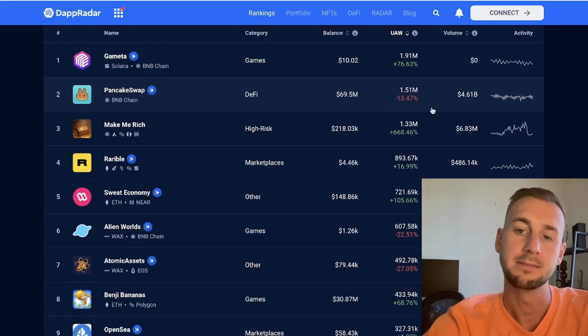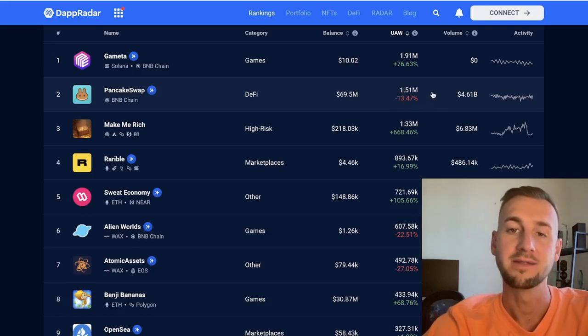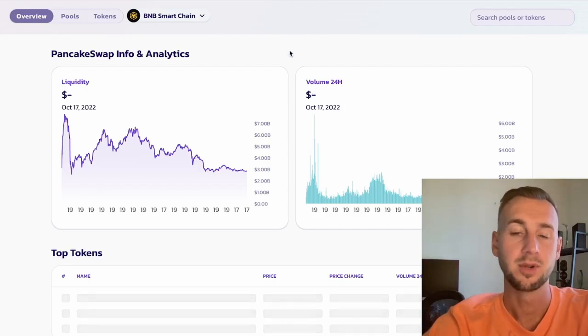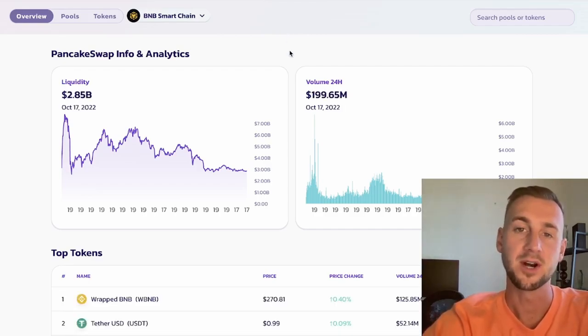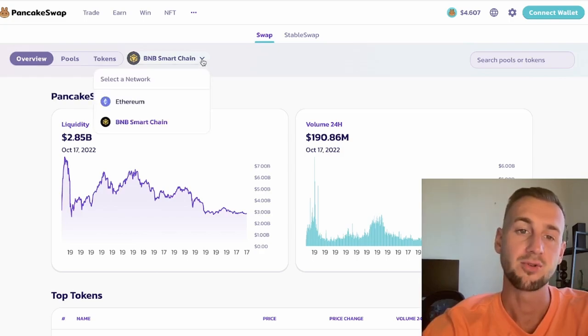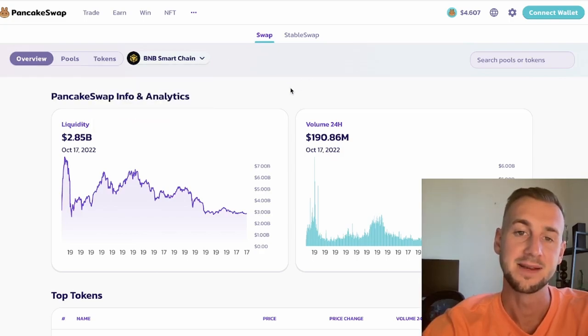The second most used app right now is PancakeSwap on BNB Chain — both of the top two are on BNB Chain. It has 1.5 million unique active wallets tracked over the last 30 days, and it continually ranks around number one or two as the most used DApp on DappRadar. PancakeSwap is one of the biggest DEXes in crypto and the main decentralized exchange on Binance's BNB Chain, having recently gone cross-chain to Ethereum as well.